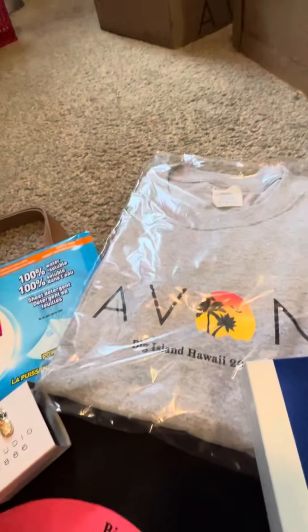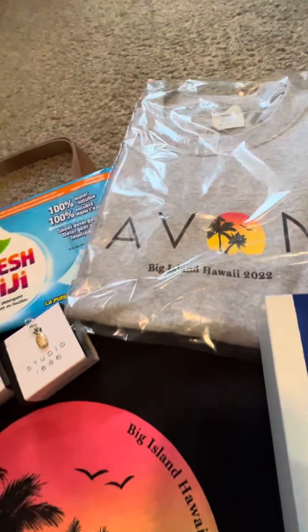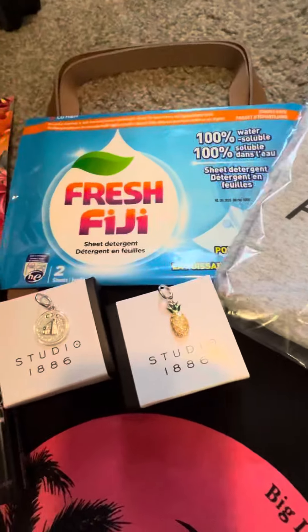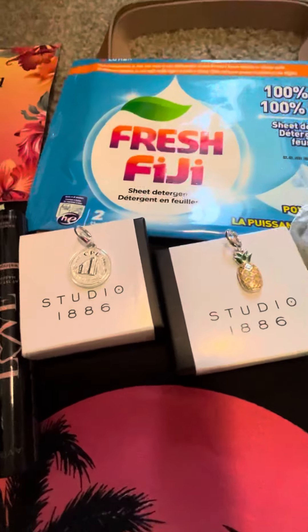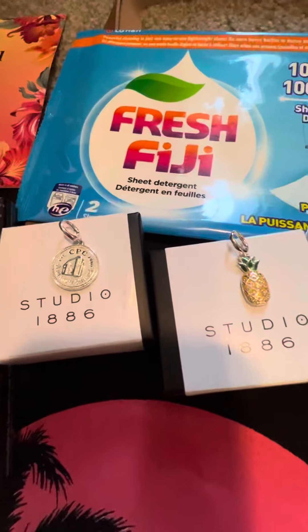Of course you have to have a Hawaii t-shirt — that one says Big Island Hawaii 2022. We've also got two charms here: one is a Hawaii charm and one is the 135th anniversary charm, super cute for my chain or my bracelet.